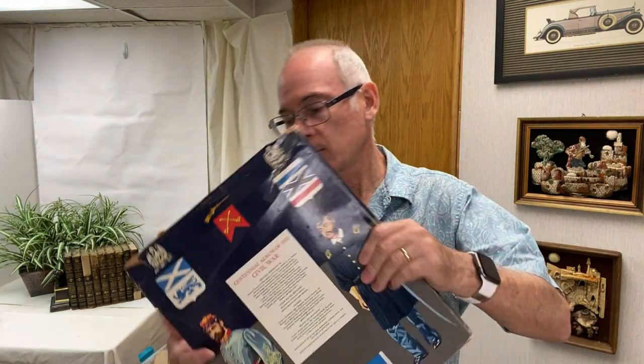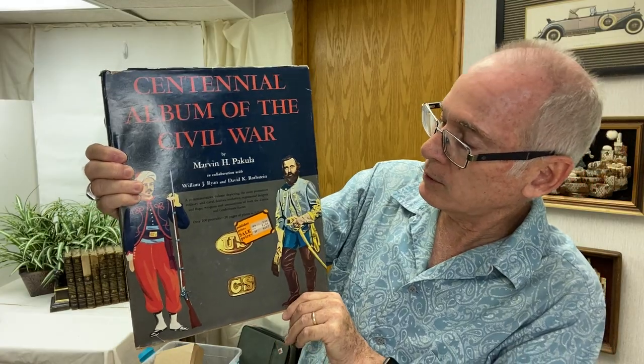I found this vintage tin — it's a strawberry tin. Somebody must have had a strawberry kitchen because there were a number of different strawberry kitchen accessories that were donated. Then I found some books. This is a centennial album of the Civil War. Again, this is not a huge dollar item — there's one that sold for $10 on eBay.